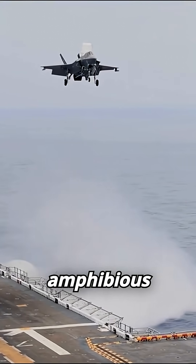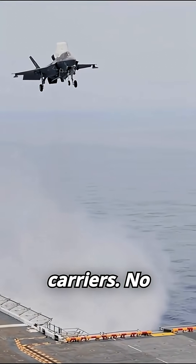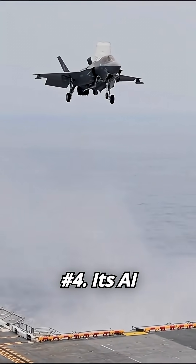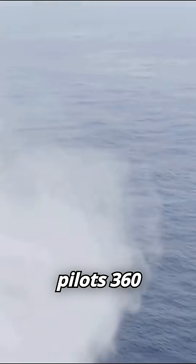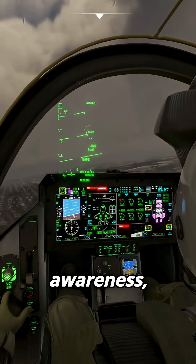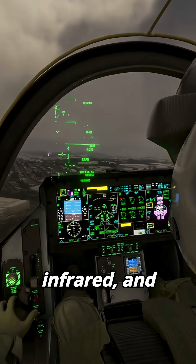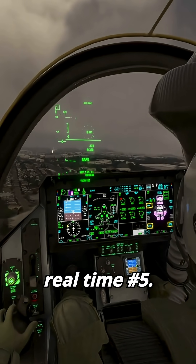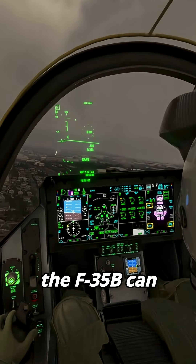Number three: the F-35B turns amphibious assault ships into stealth fighter carriers — no CATBAR needed. Number four: its AI-powered sensors give pilots 360-degree battlefield awareness, fusing radar, infrared, and comms data in real time.